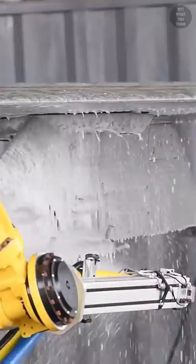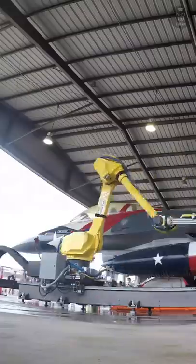Of course, like many other jobs, robots are already in the picture, doing the same job in a fraction of the time and cost.